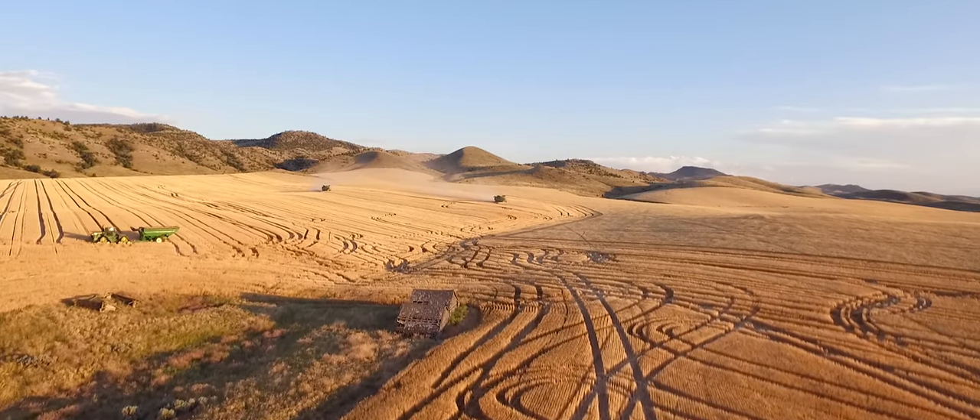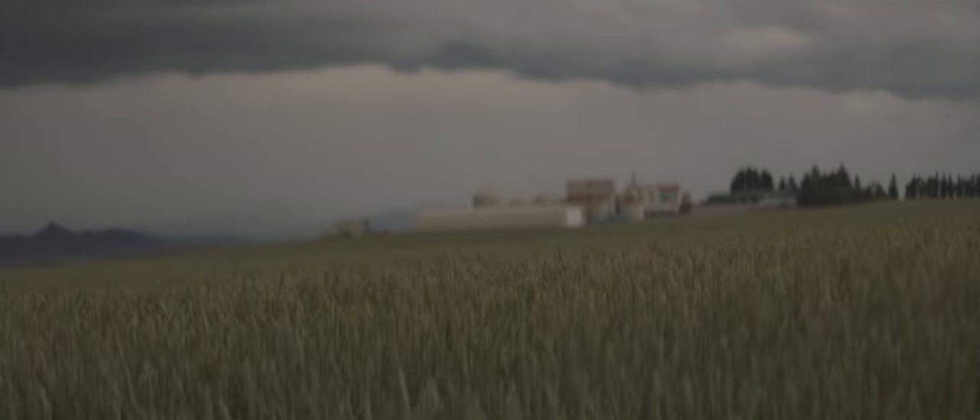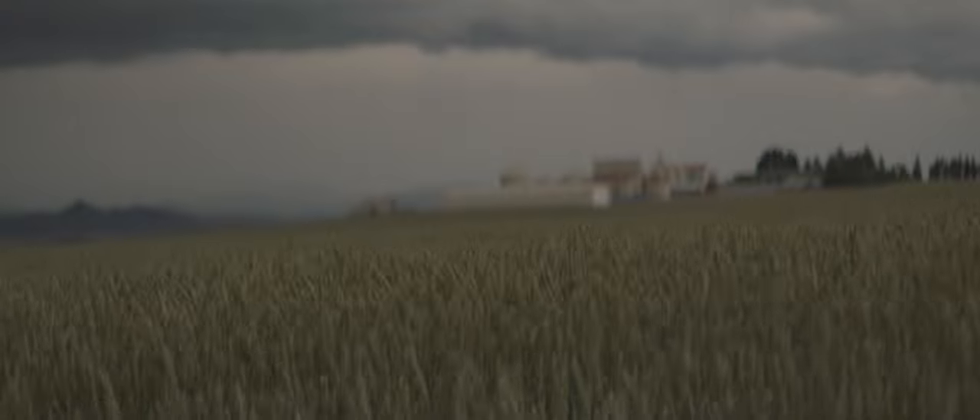It's a real low rainfall area that we live in here, about 12 inches of annual precipitation, so we have to do everything we can to conserve moisture.